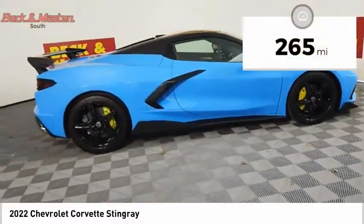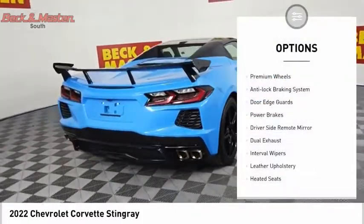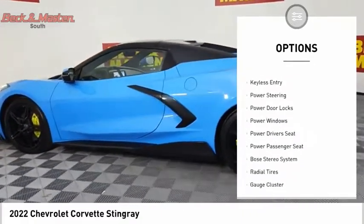This vehicle has less than 300 miles. Here are some of this vehicle's great options: premium wheels, anti-lock braking system, door edge guards, power brakes, driver side remote mirror.